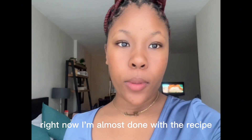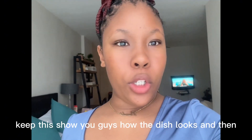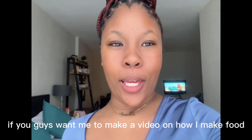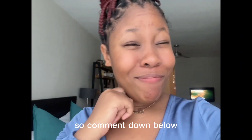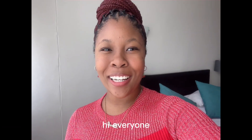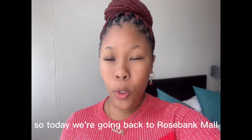Right now I'm not done with the recipe so hopefully it'll be done so I can show you guys how the dish looks. Comment down below if you guys want me to make a video on how I make food, because I'm going to be cooking a lot during the trip. The next day — hi everyone, it's 15:22 Saturday.